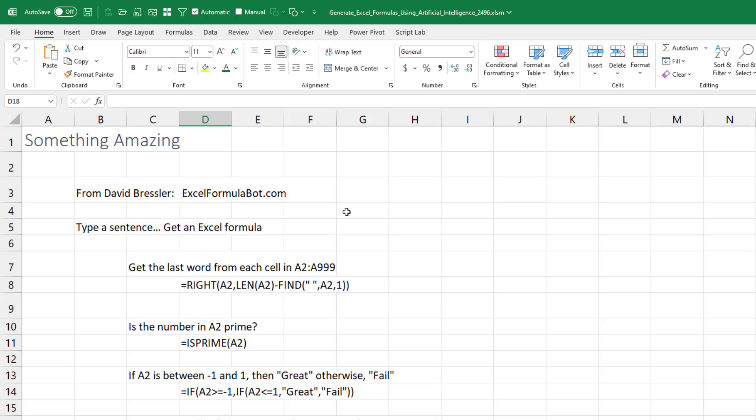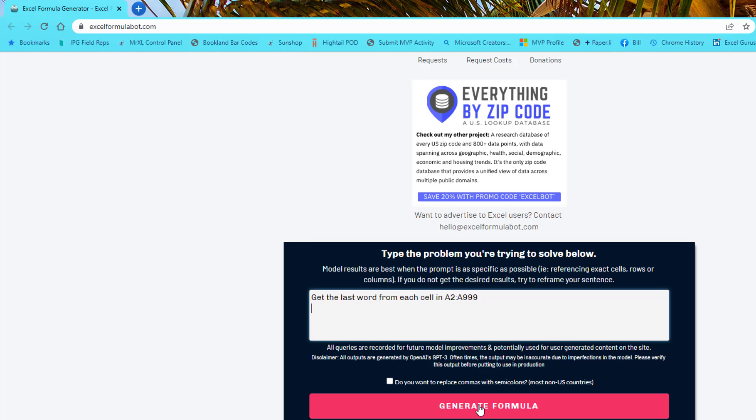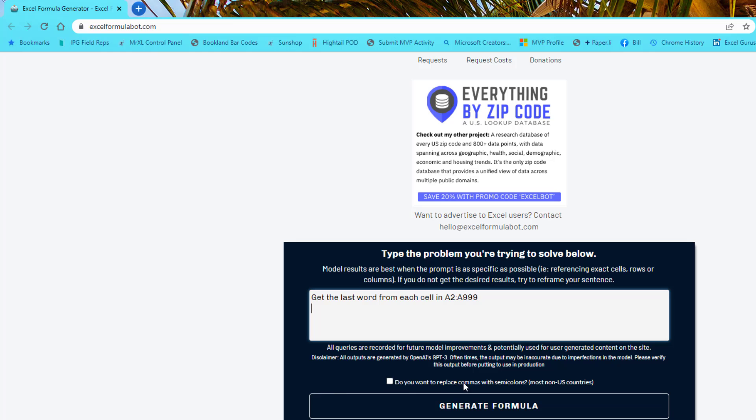It's all free. You type a sentence and it gives you an Excel formula. So type a sentence: 'Get the last word from each cell in A2 to A999.' You can even put commas and replace them with semicolons for non-U.S. countries. Then hit Generate a Formula.